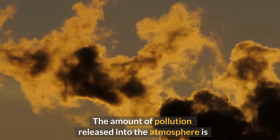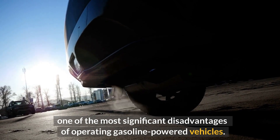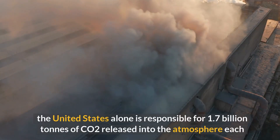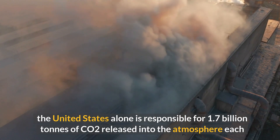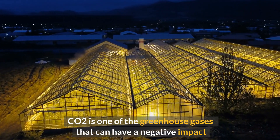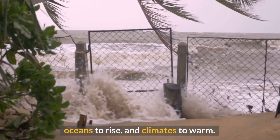One of the most significant disadvantages of gasoline-powered vehicles is the amount of pollution released into the atmosphere. According to the Environmental Protection Agency, the United States alone is responsible for 1.7 billion tons of CO2 released annually from the tailpipes of gas-powered cars. CO2 is a greenhouse gas that can negatively impact the ecosystem by causing ice caps to melt, oceans to rise, and climates to warm.